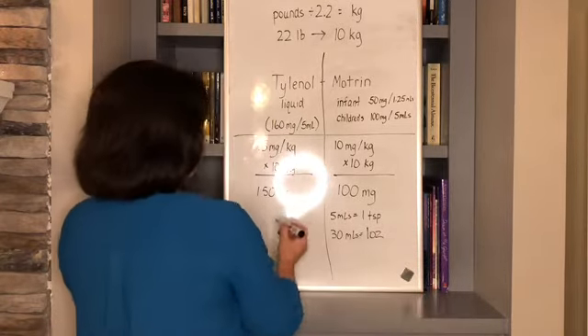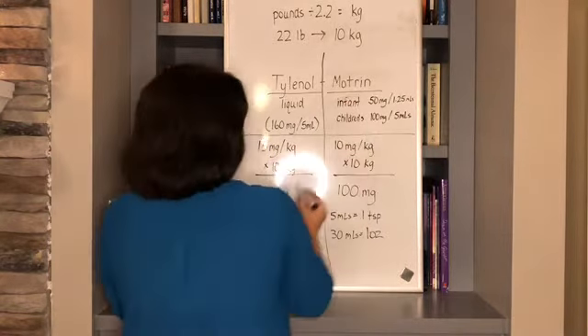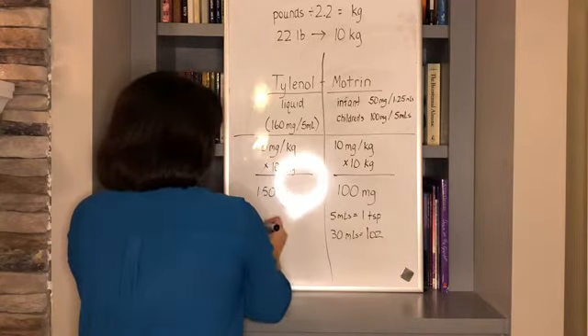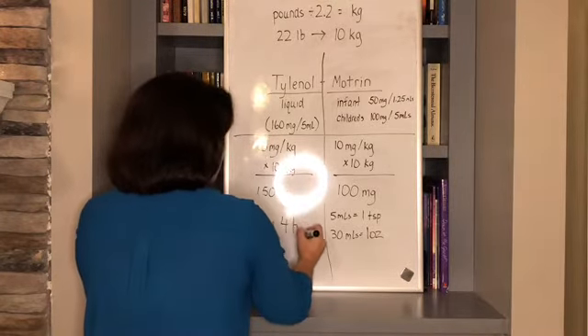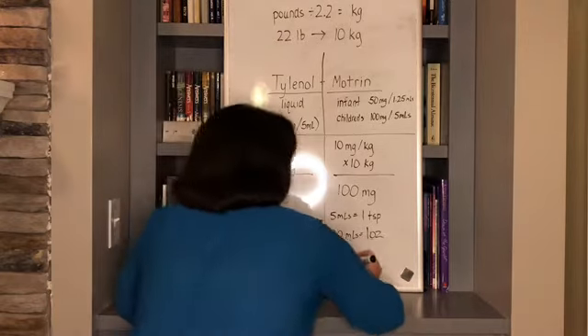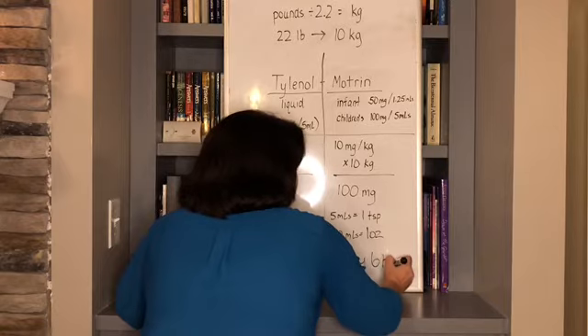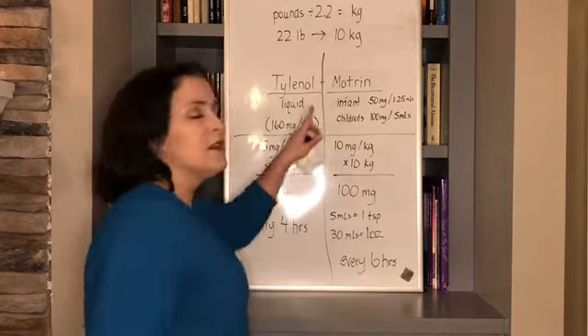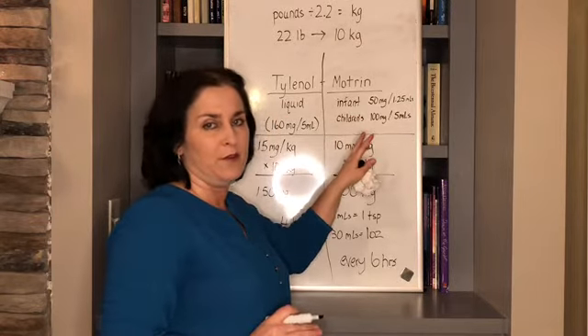For these two medications specifically — acetaminophen and ibuprofen — Tylenol is dosed every four hours and ibuprofen is every six. That's very important. Also, you never want to give ibuprofen on an empty stomach, or if the child is having nausea, vomiting, diarrhea, or you're concerned about dehydration in any way — stick with Tylenol, not ibuprofen.